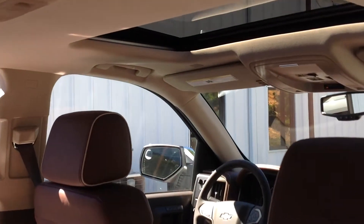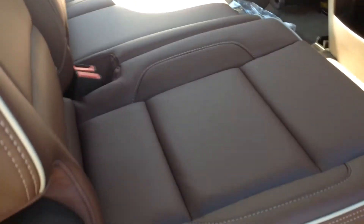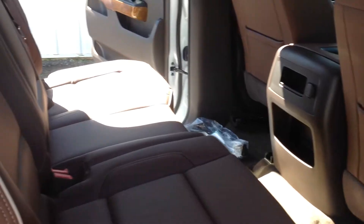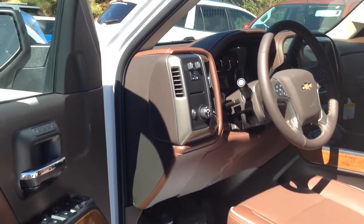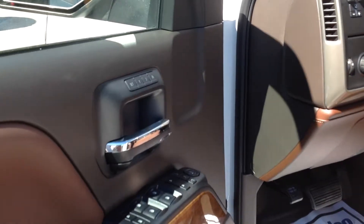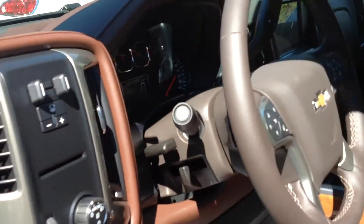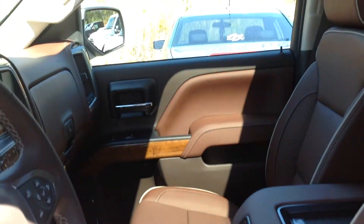This one just happens to come with the sunroof. It's got the gorgeous cocoa brown leather, and all of the equipment that you would expect to find in that High Country — your power windows, power locks, 8-way power seats, memory seating for two drivers, and the gorgeous woodgrain accents.